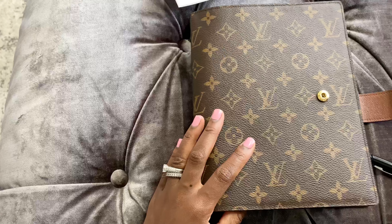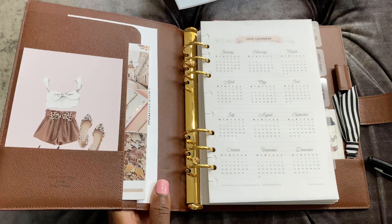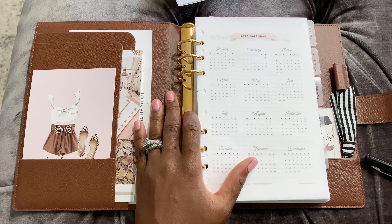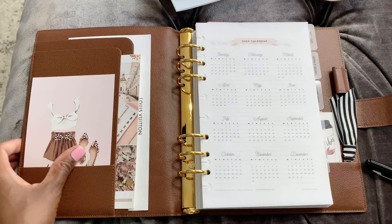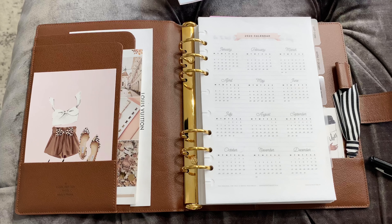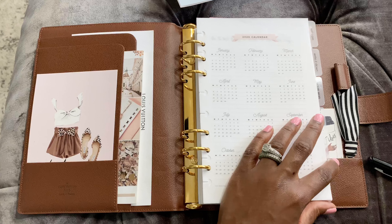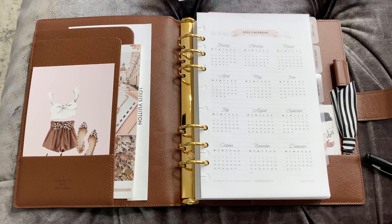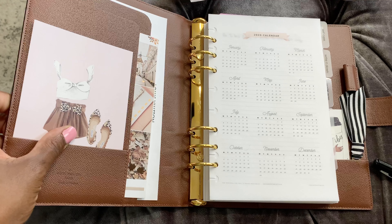Hey everyone, I just want to show you a quick flip of my current planner. I know the last video was pretty much me not making up my mind which one of the planners I want to use, whether the GM, which is this one, or the desk agenda. So it's been like a back and forth between the two because I still can't decide.